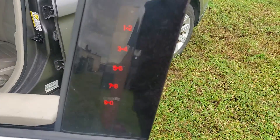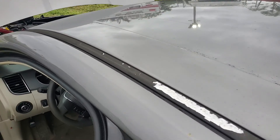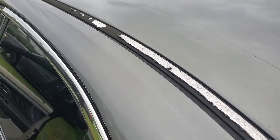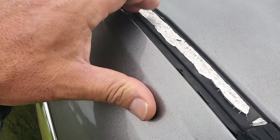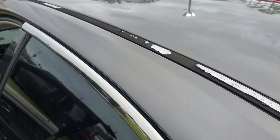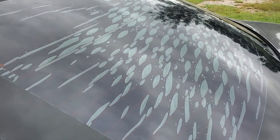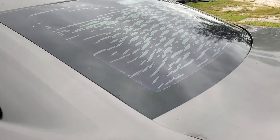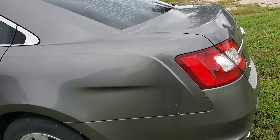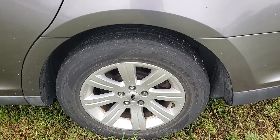It's got keyless entry. I noticed a trim that goes on the roof where the paint is peeling, but the rest looks good. The window tints are bubbling up and peeling. And that's pretty much all I see. The tires and rims, they look good.